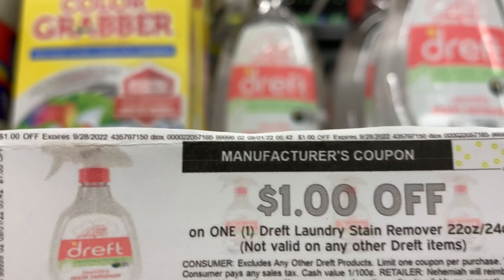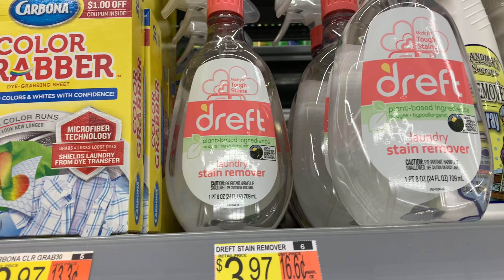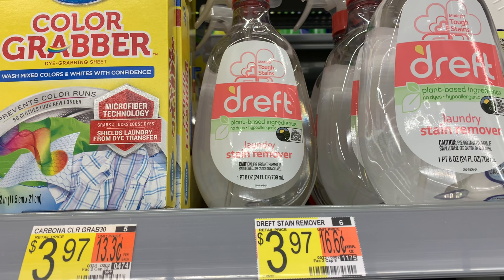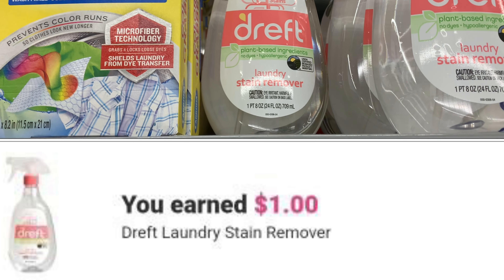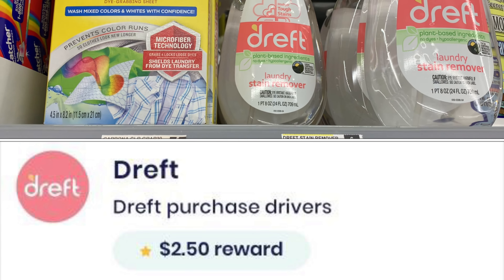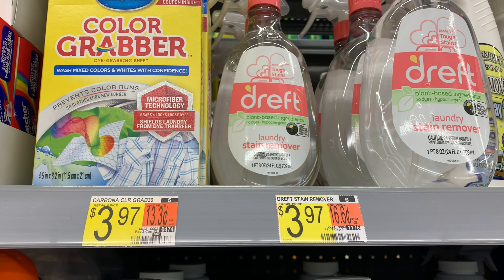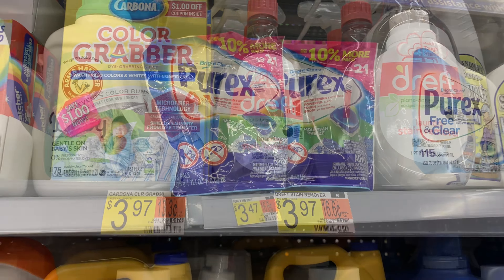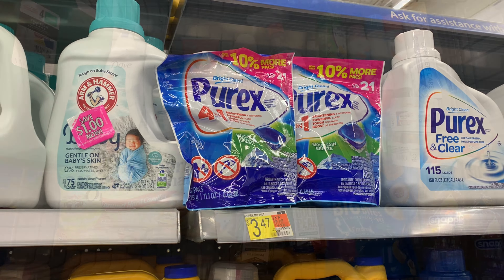That dollar off one coupon just became available on Coupons.com. Ibotta gives back a dollar, and on Brand Club I have a survey for $2.50 — yes! That makes it completely free plus a 53-cent money maker. Now that we don't have the Ibotta rebate, my store has them in stock — that's how it be.